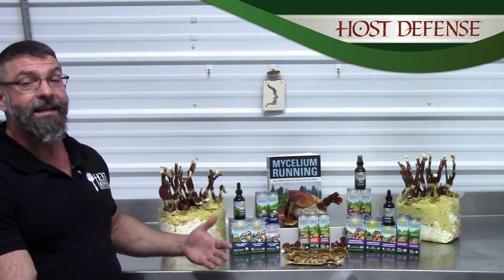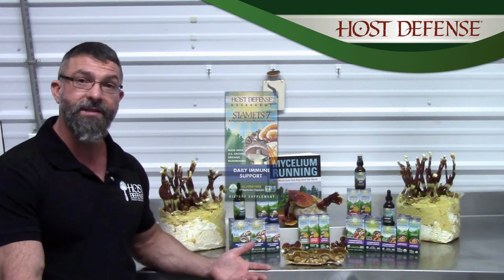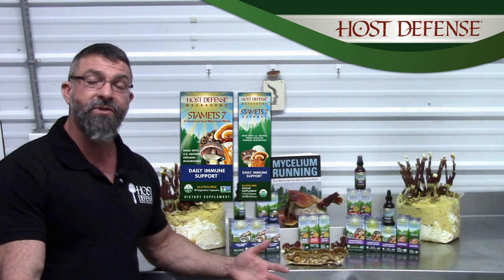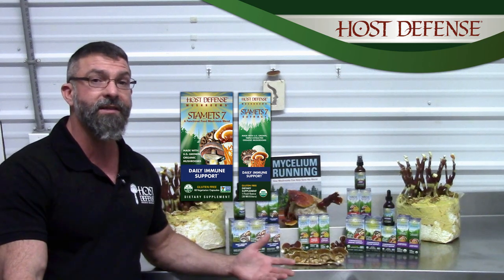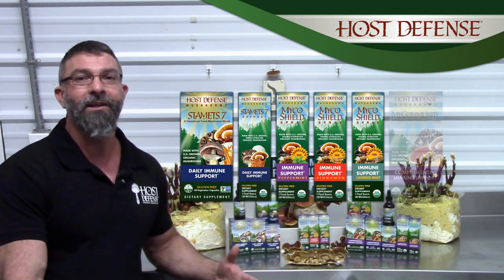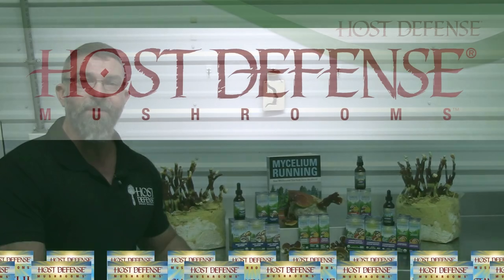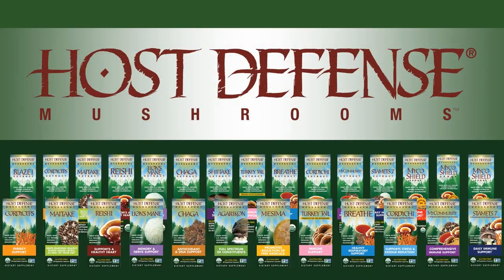So for your day-to-day mushroom support and maintenance, use Stamets 7. For proactive support when you come in contact with lots of people, MycoShield. And then for the big guns, definitely look at MyCommunity to support your immune functioning. Thanks again for stopping by at Host Defense and have a great day.